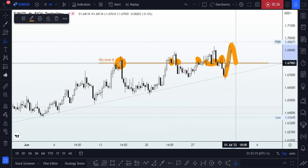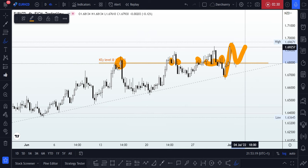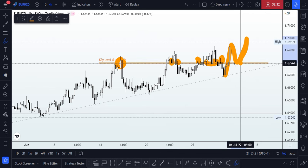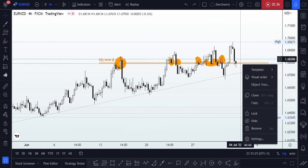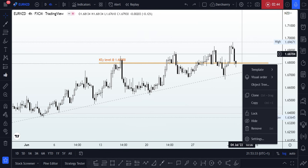Before we saw the breakout of structure on the first day of this month, price appears to be doing a retest of that structure. So what we're looking out for is whether price is going to continue to the upside or if we're going to have a breakdown of that key level. With the key level identified at the 1.68 area, it makes our job easier to identify whatever momentum price intends to take.